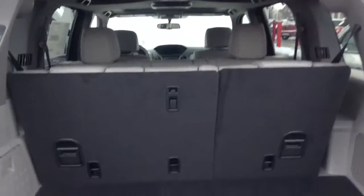This is the third row seat here, and as you can see there's still a good bit of cargo space. This area lifts up for some private cargo space, and there's a net here as well.